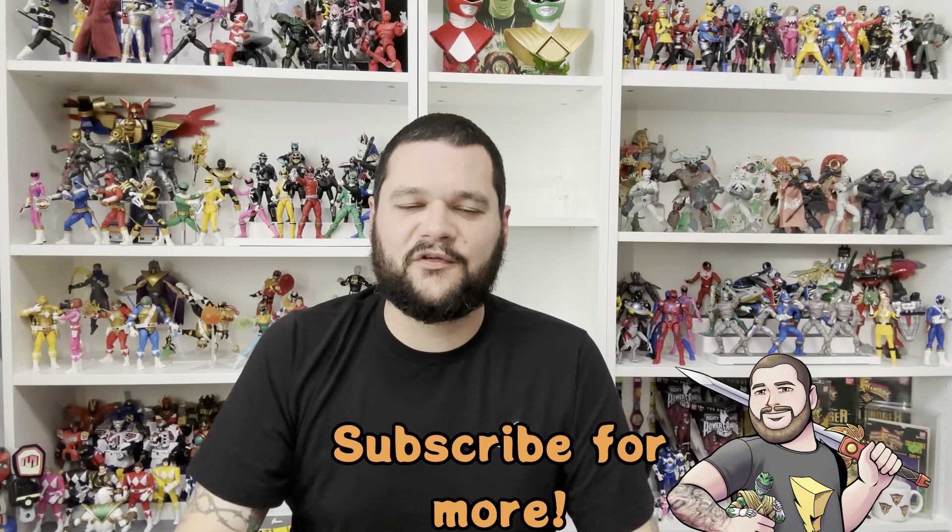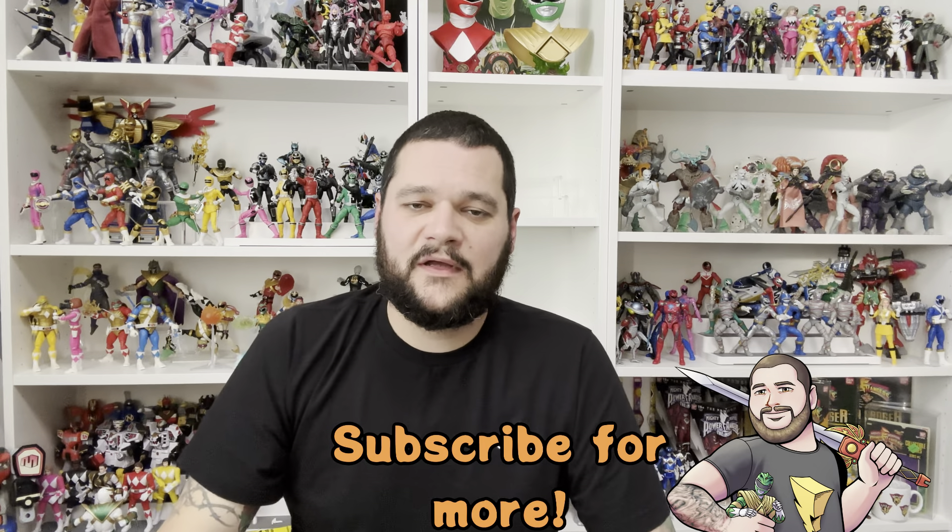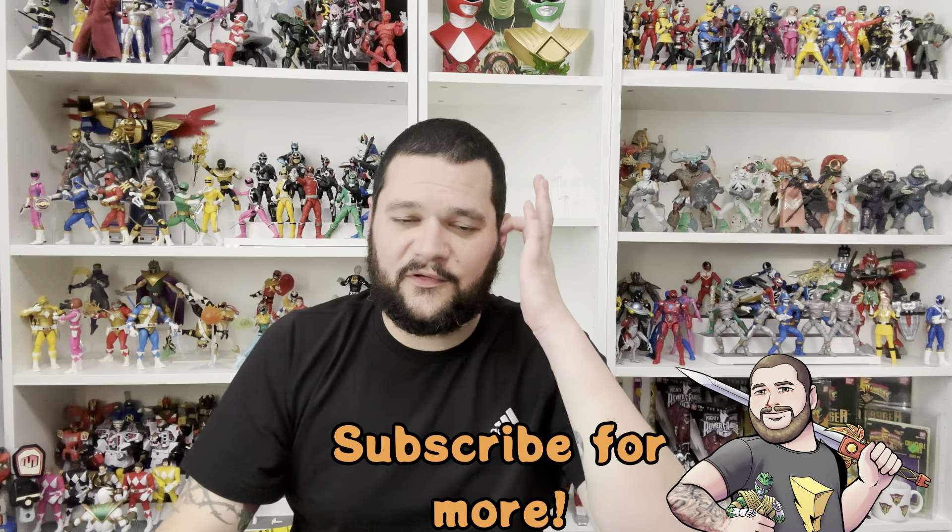Hi guys, welcome back to another haul of stuff — lots and lots of bits to show you that I've picked up this month. Most of it is from Super 7. There was a lot of stuff I was hoping to grab, and I managed to get my hands on quite a few pre-orders. A lot of this stuff I paid for myself, but I did receive a few items free, and some were massively discounted for review purposes — I'll tell you as I go through.